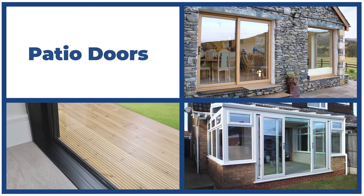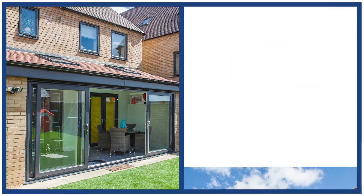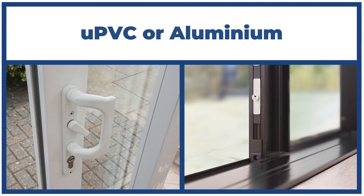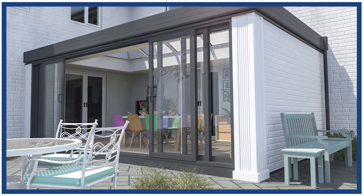Slim sight lines with more glass and less frame mean patio doors are ideal for expansive garden views. Whether the doors are open or closed, patio doors also take up the least amount of space when open. Available in new PVC or aluminium, patio doors have multi-slide options so either end can open.